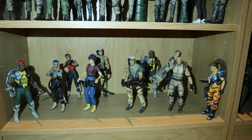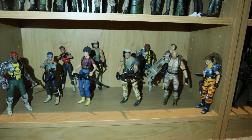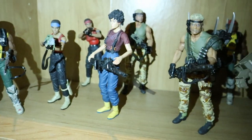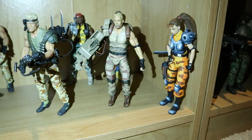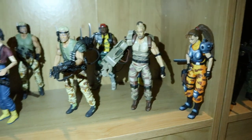This next shelf is my Kenner Marine shelf — there haven't been too many of them but I do have some duplicates. We've got Apone, Vasquez, Ripley, and the recently released Drake. I decided to put my Dutch and Lynn from the 1994 Alien vs. Predator arcade game there as well.